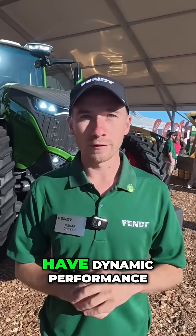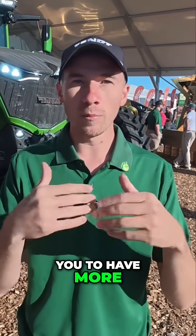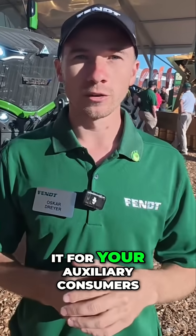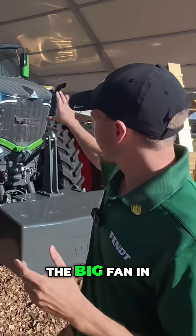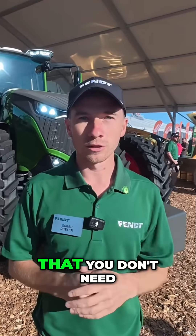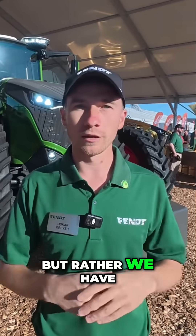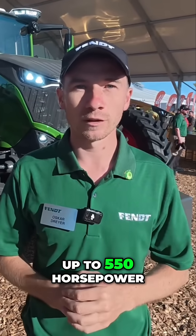All the tractors will have dynamic performance, and this is our clever system which enables you to have more power if you need it for your auxiliary consumers. So when you're working in really hot conditions and the big fan in front needs more power, dynamic performance will automatically give more power so that you don't need to drive slower, but rather we have additional power available — in this case, up to 550 horsepower.